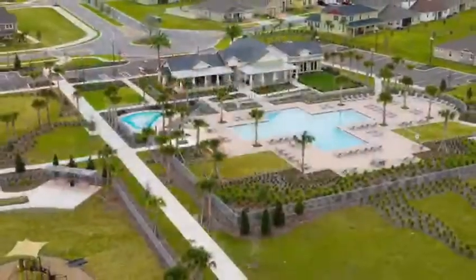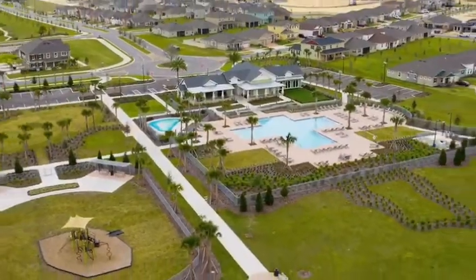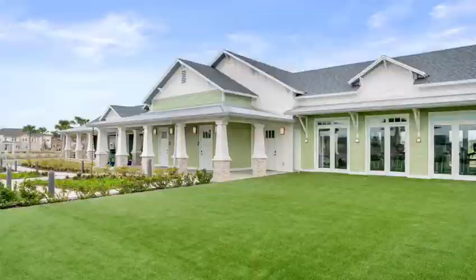Today we're going to showcase a home by Mattamy Homes in the Waterbrook community. This home that we're going to showcase is the Estero, and this is right outside, right when you get to Claremont, right off the turnpike. As soon as you get off the turnpike, it's about four lights basically to get here.